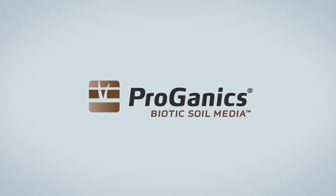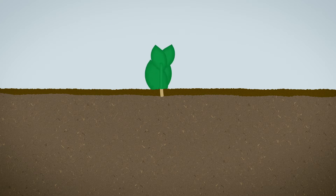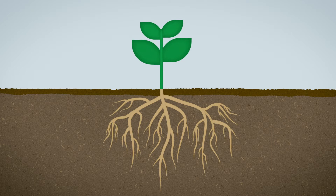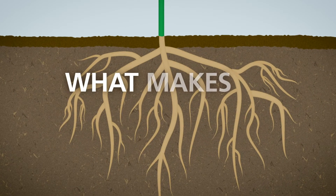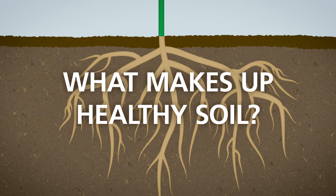When you need to ensure the success of your project, turn to Proganix Biotic Soil Media to help your soils reach their full potential. Healthy soil is at the root of every thriving plant and the foundation for sustainable vegetation. But what exactly makes up healthy soil, and how can you establish sustainable growth on your job site?